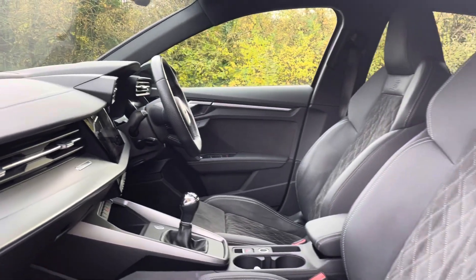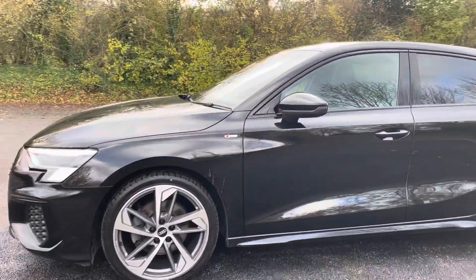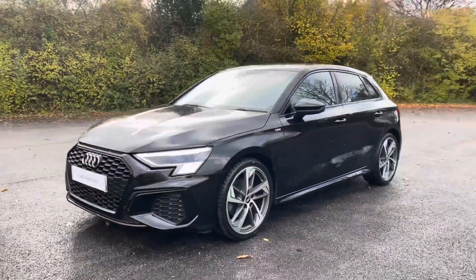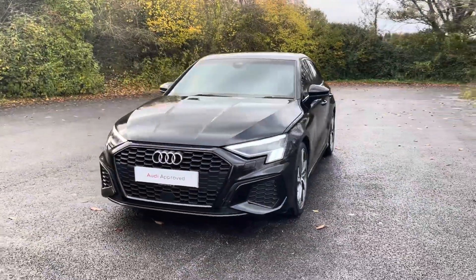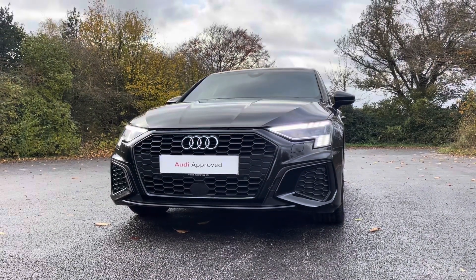Thank you for taking the interest in this stunning approved used Audi A3 Sportback Edition 1. For more information, please contact Cambridge Audi on 01223 414 181. We hope to hear from you soon!